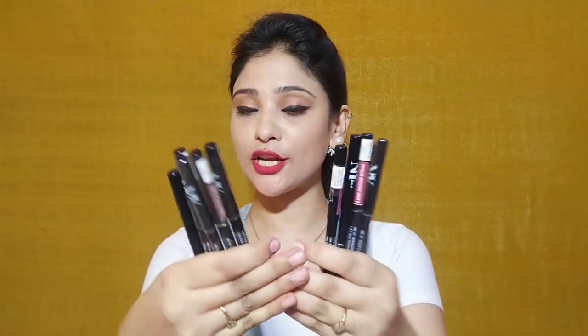NYB has launched new lip liners and at this time they have a total of 10 shades. First, let's talk about the price. The MRP is just Rs. 125, but you also get a discount on it. After the discount, you will get these lip liners from Rs. 110 to 115, which is very affordable. Since you can apply these lip liners as a lipstick, getting a lipstick under Rs. 115 is a great deal.